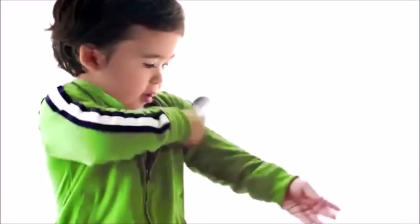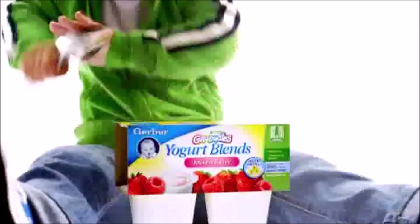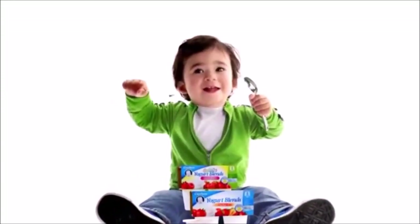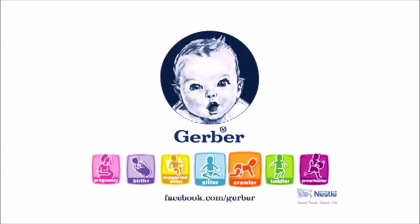The Gerber generation is drumming up a love for yogurt — Gerber Yogurt Blend Snacks with a NutraProtect blend of essential vitamins, minerals, and the creamy deliciousness little ones love. Join the Gerber generation on Facebook.